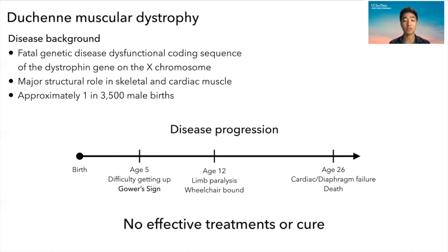By age 12, these patients have limb paralysis and are wheelchair-bound, and by age 26, many of them have cardiac and diaphragmatic failure leading to death. To date, there is no effective treatment or cure.